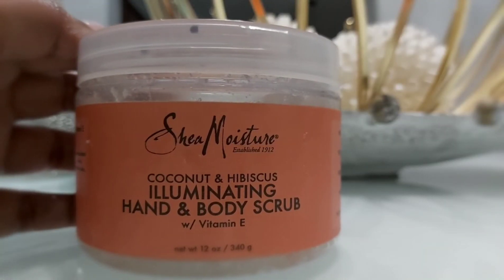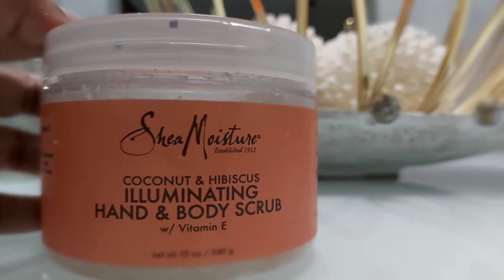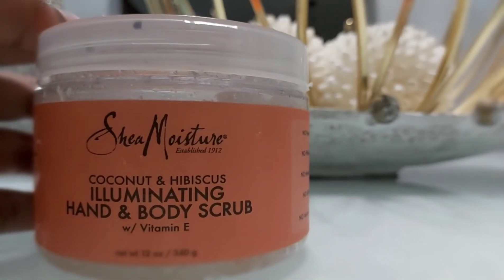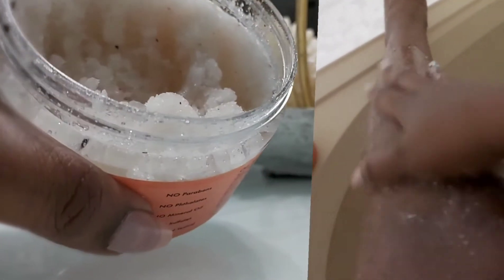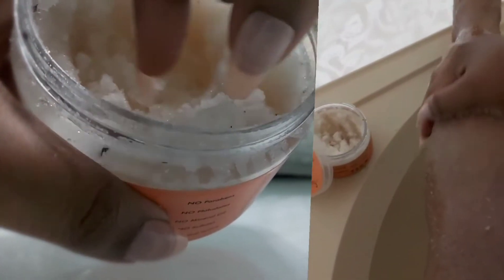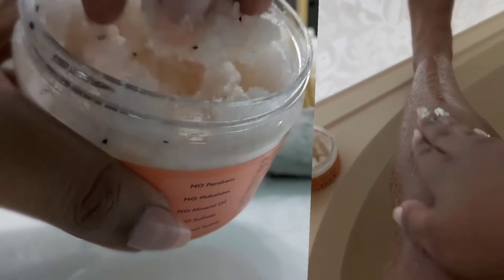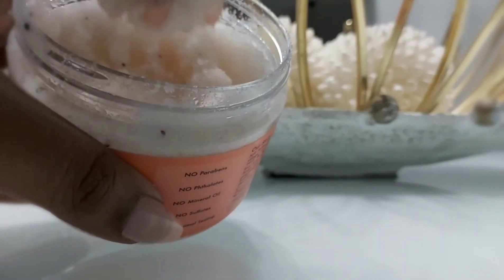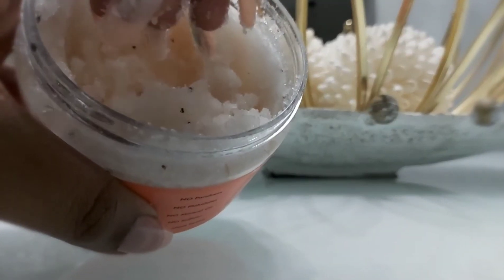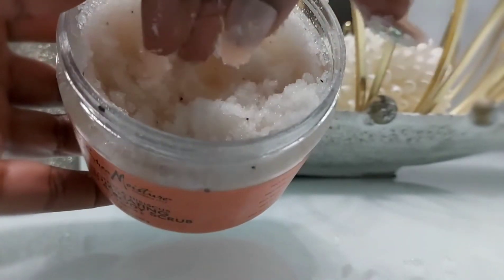Here I am trying out Shea Moisture's Coconut and Hibiscus Illuminating Hand and Body Scrub — first time trying this one. I normally use Tree Hut, but I wanted to try something different. This smells so good and feels really good on the skin. However, in the bath it does leave an oily film around the tub, which can be dangerous and slippery. I think I'm going to stick to using it on my hands, because it is moisturizing and great for that.